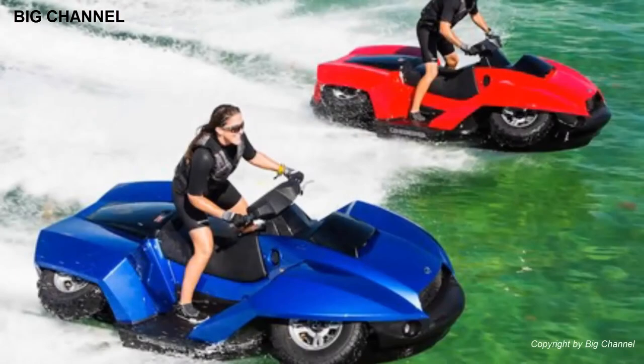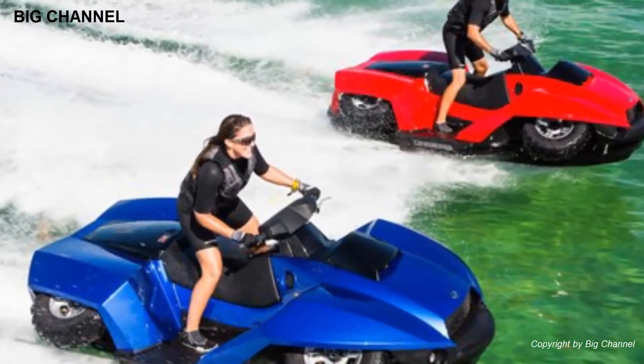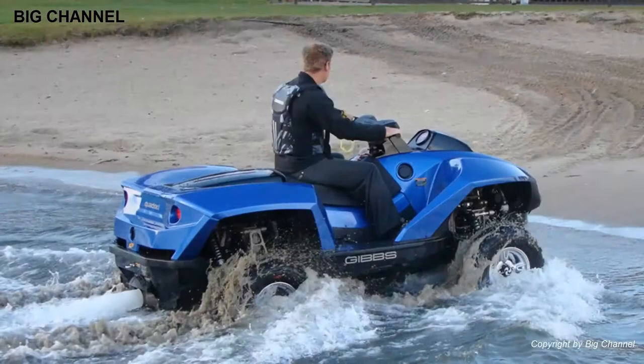Here is a list of top 10 incredible amphibious cars. Number 10: Gibbs Quad Ski, launched in October 2012 by Gibbs Sports Amphibians. The Quad Ski is a four-stroke amphibious vehicle that converts to a personal watercraft.